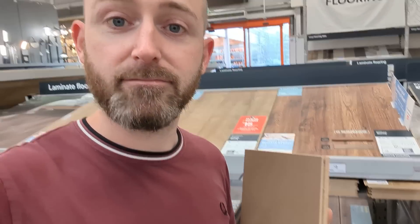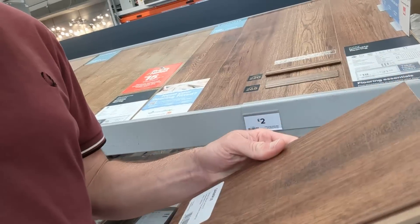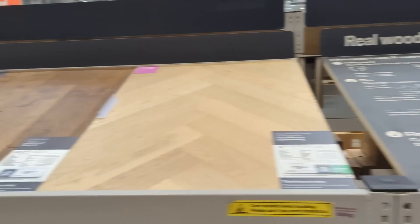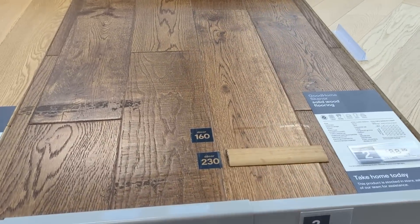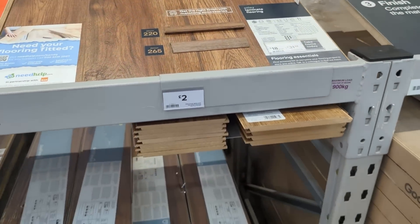I've got to try and fix that square on the cabinet, so I'm at B&Q. I'm thinking this might do the trick — similar colour — we'll get that back, give it a cut, see if it will stick on. I would have gone for real wood but there aren't any samples, not even any at all. Worth a try for two quid.